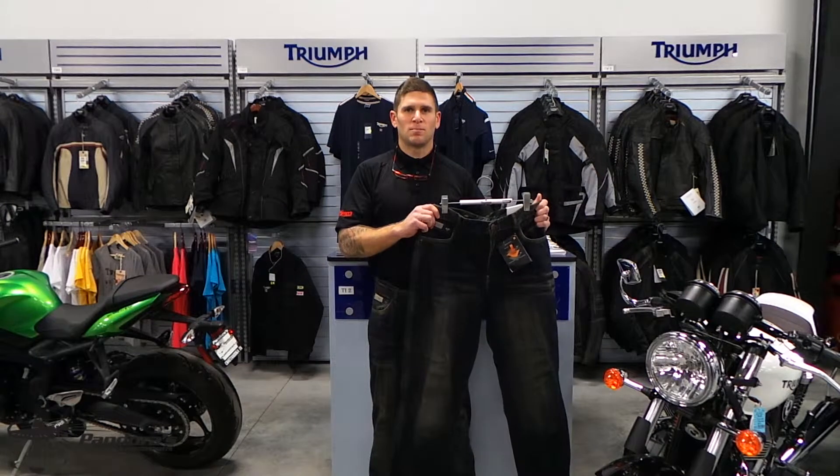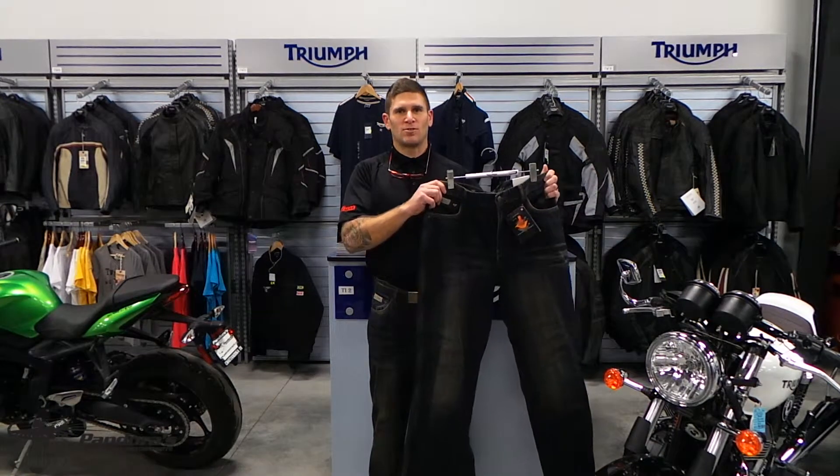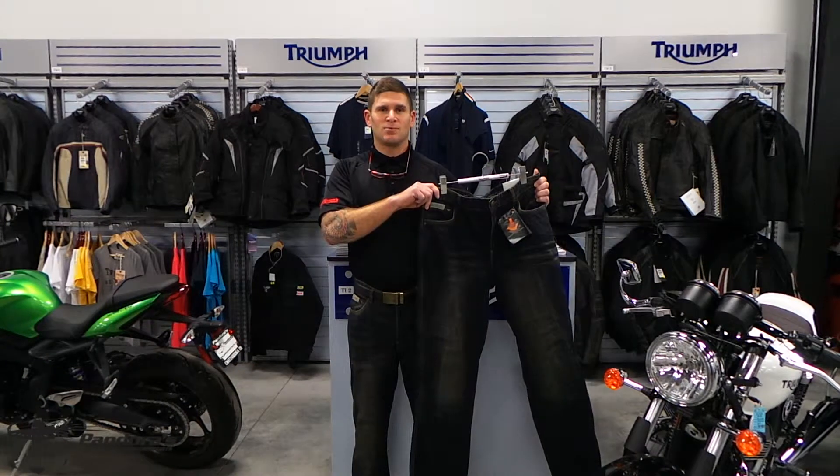Hi, I'm Justin from Pandora's European Motorsports. Today we're going to talk about the Triumph Heritage Denim Jeans. The Triumph Heritage Denim Jeans have a quality raw heritage finish.